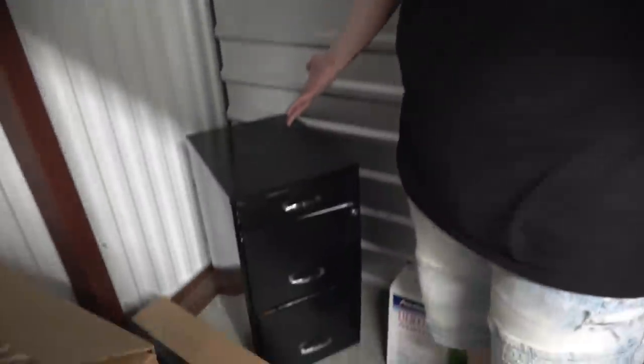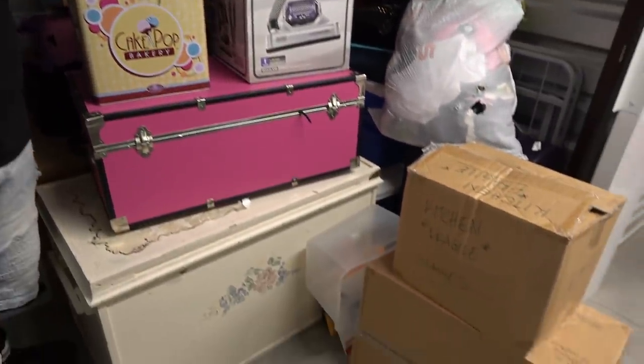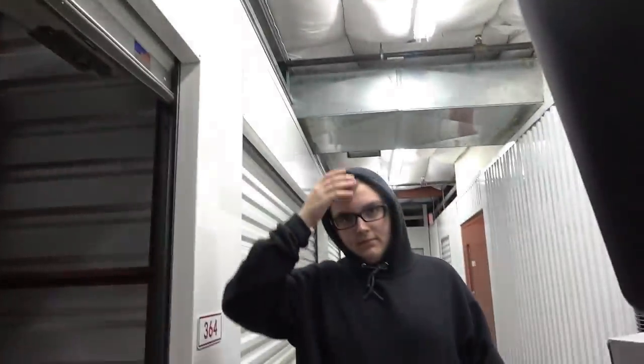I was saving this locked box for last, but it's literally full of nothing but personal pictures and files — none of which are fun to look at. We have to be out of here at 6pm and it is now 5:30, so we've got to get on it. If you want to see the rest of the unit, head over to this guy's channel — link's in the description. That's going to be it for this video.